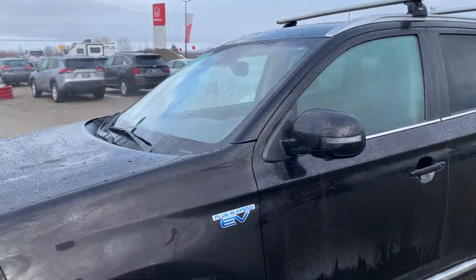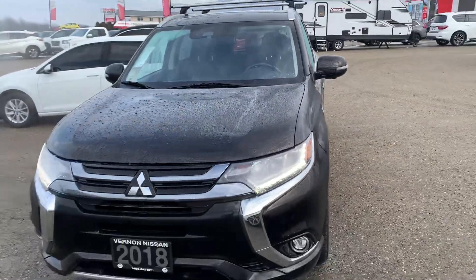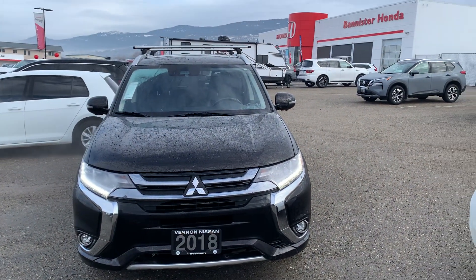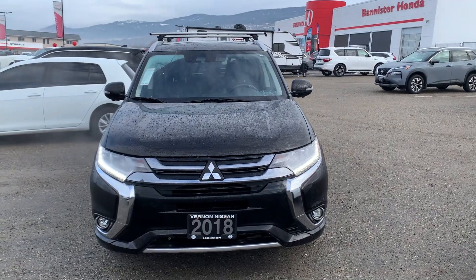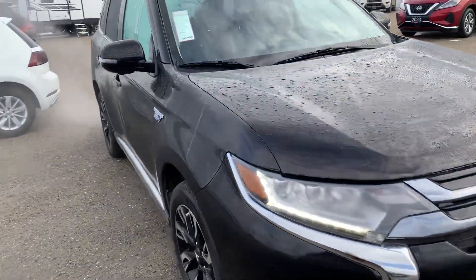It's nice to have the advantage of the hybrid and excellent fuel economy — basically zero fuel economy when it comes to in-town driving — and also have the gas backup to run when you're on the highway and things like that. So we'll do a quick walk around on this vehicle.